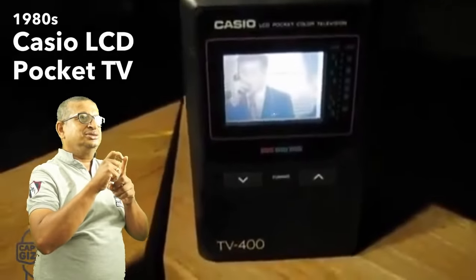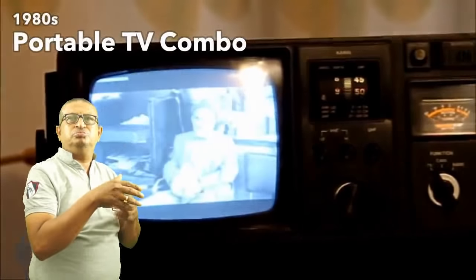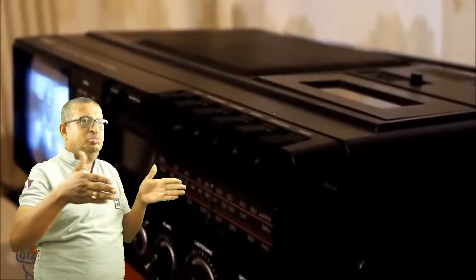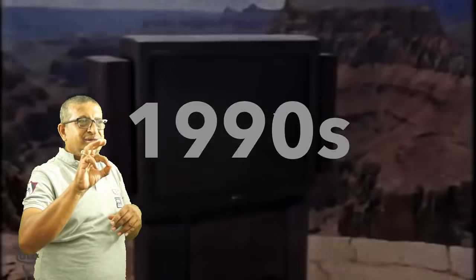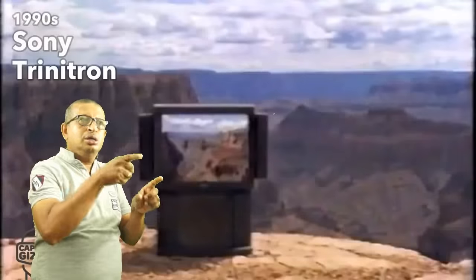The 1980s gave way to the first LCD TVs. They were tiny and pixelated, but it was a huge step forward. These portable TVs were a lot more affordable and included additional functions. This decade was all about Sony's Trinitron technology. As Sony's patent had run out, all competitors were free to use the technology.